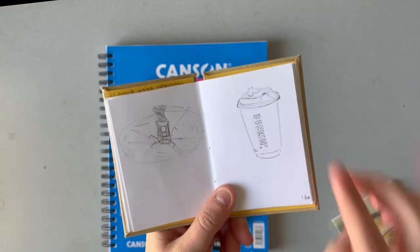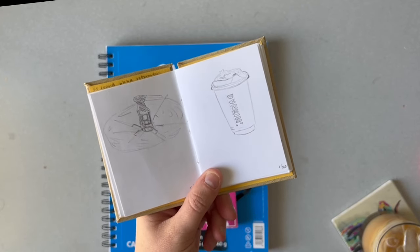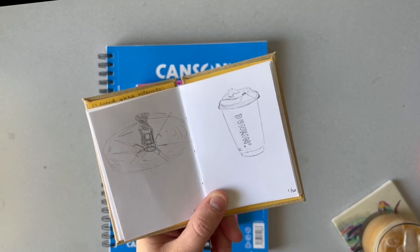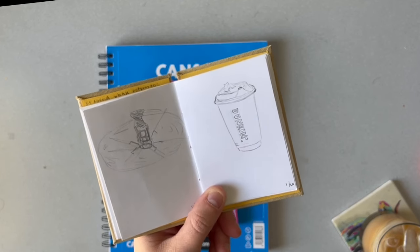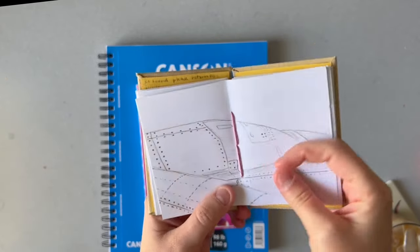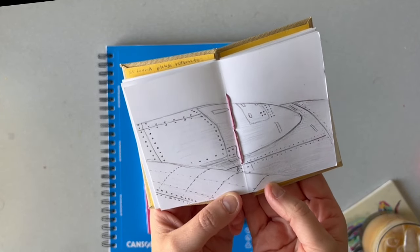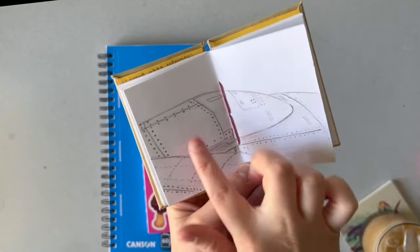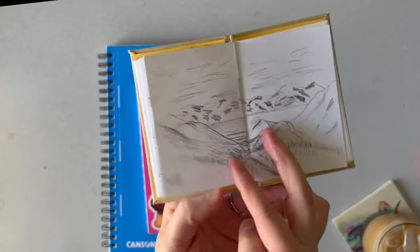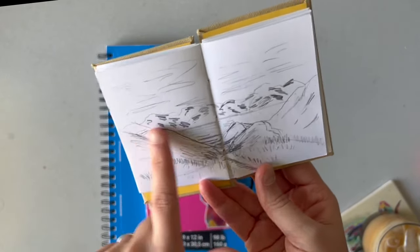This is from a trip I took — I'll go through these quickly because they're just simple quick sketches I do whenever I'm out and about. I took a trip to Park City. This was from the airport on the way there — a quick little dunkin' cup. This is from the second flight, sitting where you could see part of the wing and part of the plane.